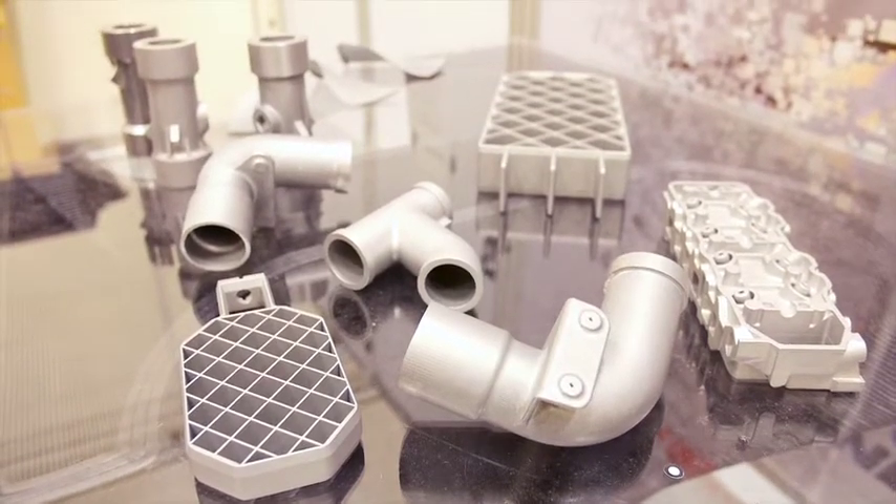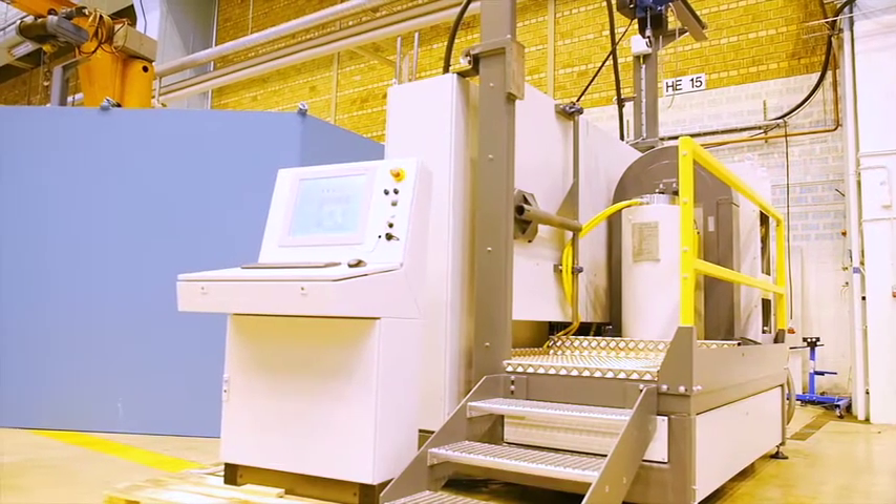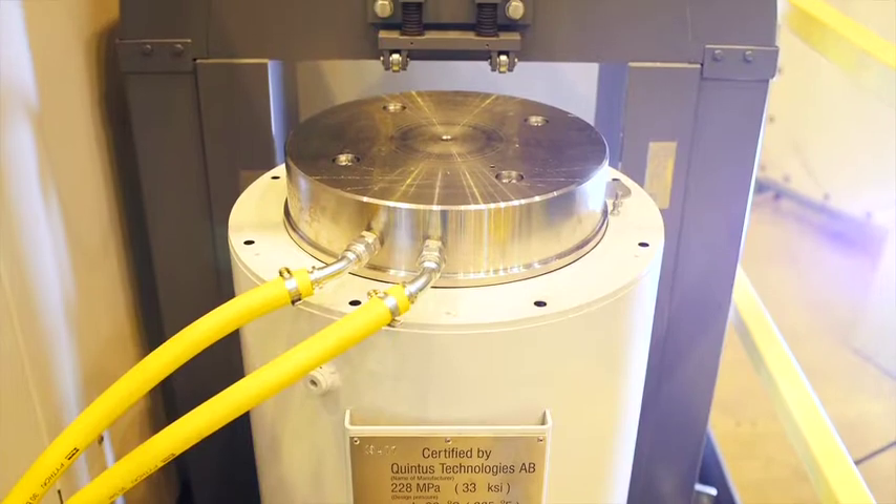By removing porosity, HIPping improves the fatigue life of the component. You can basically say that for markets that are safety critical, HIPping enables the use of additively manufactured parts.